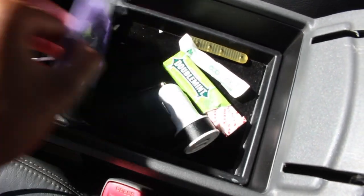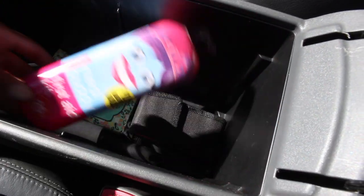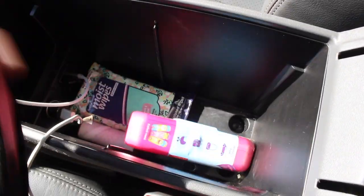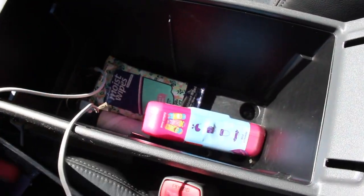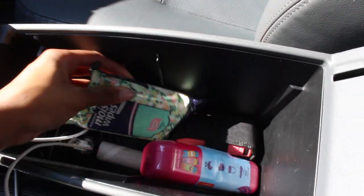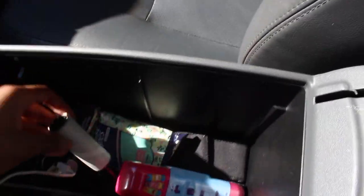I also have a charger, a charger, and some freshener. Here's my first aid kit, my taser, wipes, a lip roller, and then my chargers are in there too.